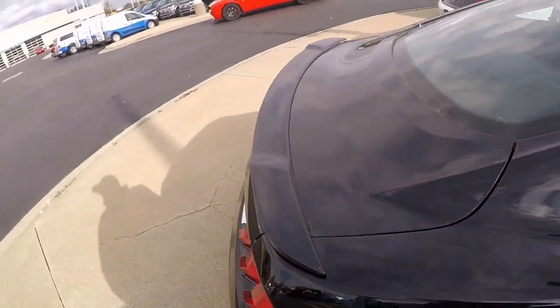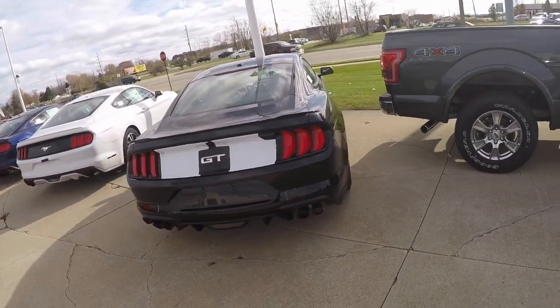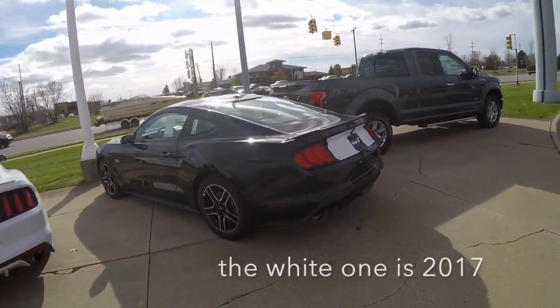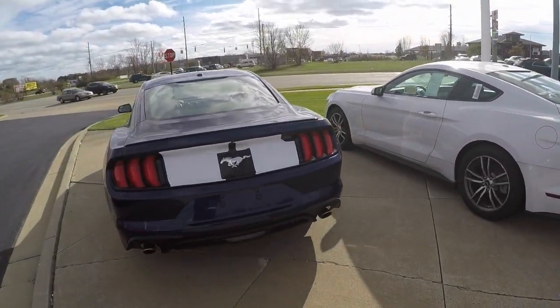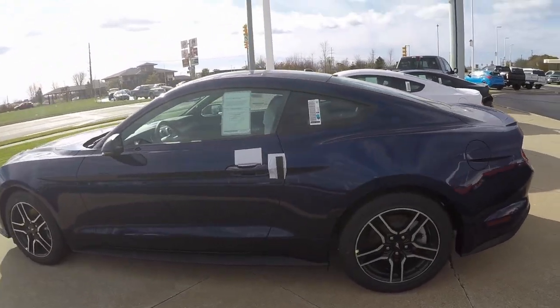This one's about 40,000 bucks — nice, clean looking car. And right here is a four-cylinder model.